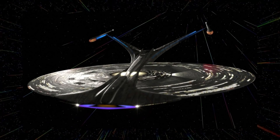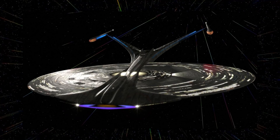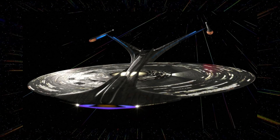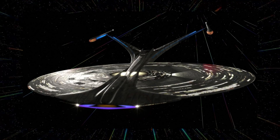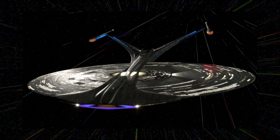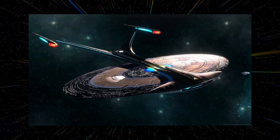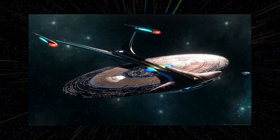At number 11 it's the Enterprise J — this is the only design on this list which I just hate. I think this ship looks horrible; nothing about it works. I like the concept behind it — from what I've read it's got its own starfleet academy, it's basically like a mobile colony that goes off and explores other galaxies, and I think that sounds really cool. But the actual design I just think is terrible.